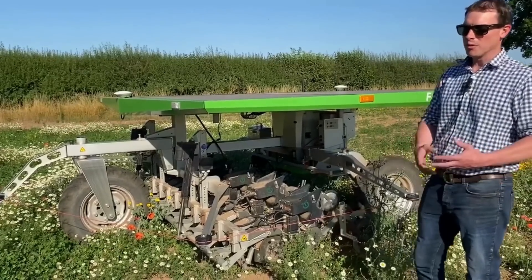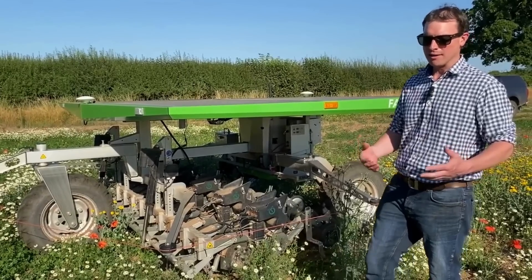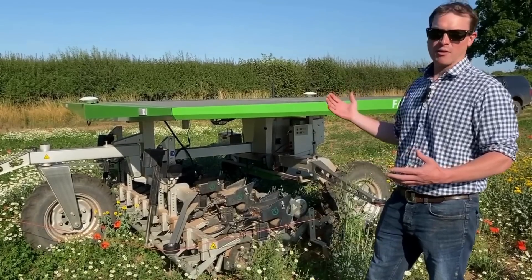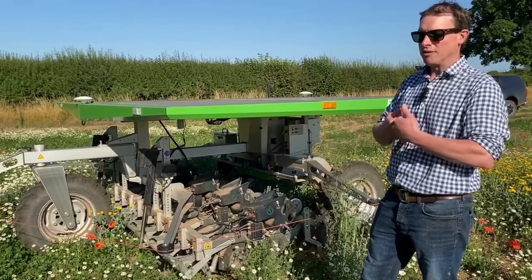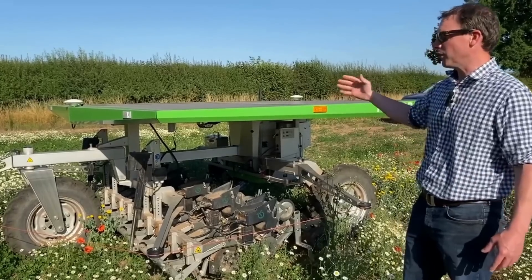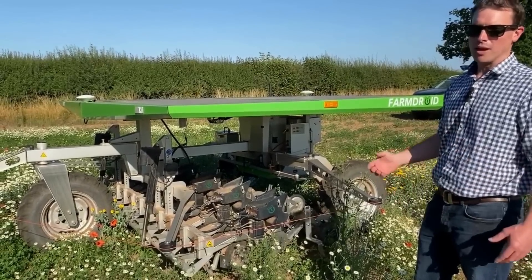There are two reasons. One is that we're growing wildflowers for stewardship mixes, and this machine runs on solar — so we're producing seed for the environment using an environmentally friendly robot. It's completely driven by solar, it's got four batteries on it, and it's able to charge those batteries through the day so it can run through the night. That was one of the main reasons.